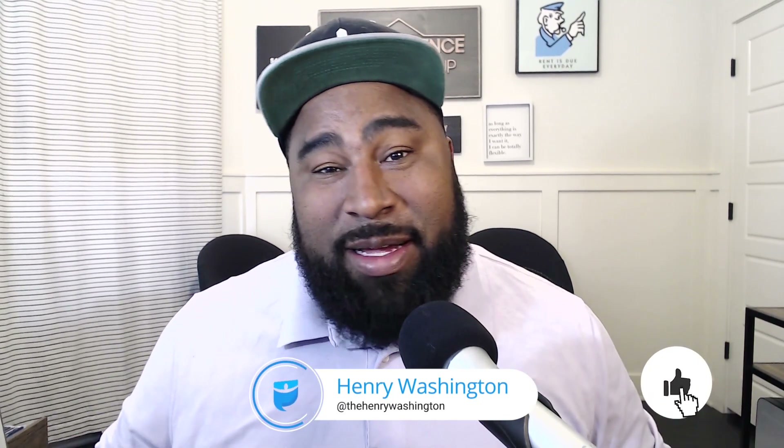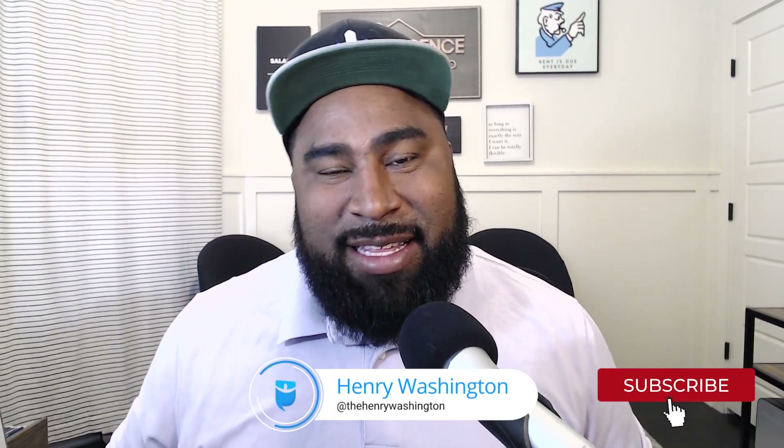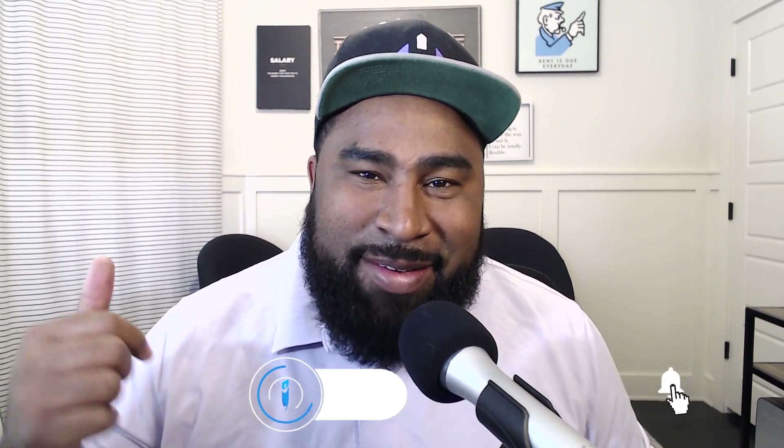What's going on everybody? Henry Washington here from BiggerPockets. Thank you so much for joining me. If you like content like this, if you want to see more of it, go ahead and give us a thumbs up, subscribe to this channel. And follow me on Instagram — I'm at The Henry Washington on Instagram.